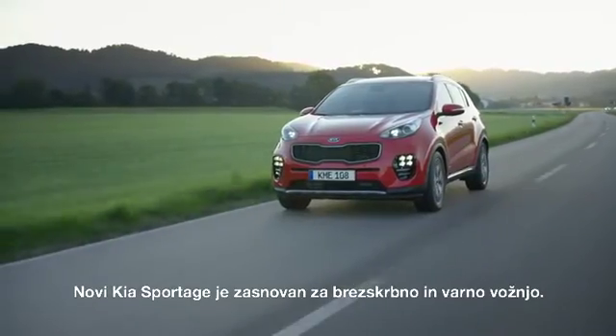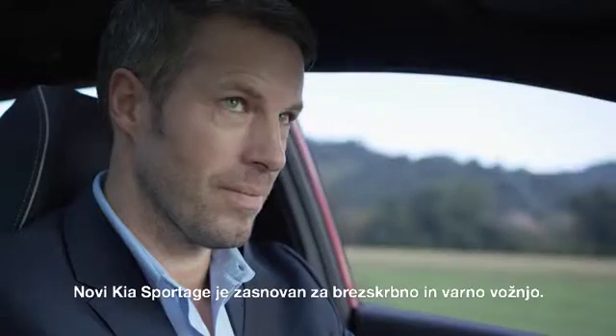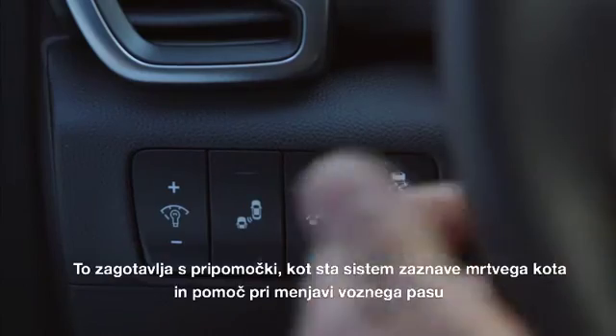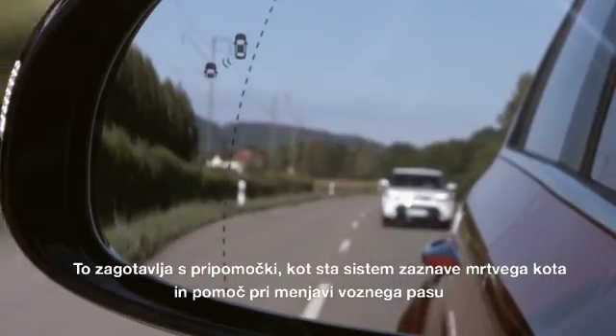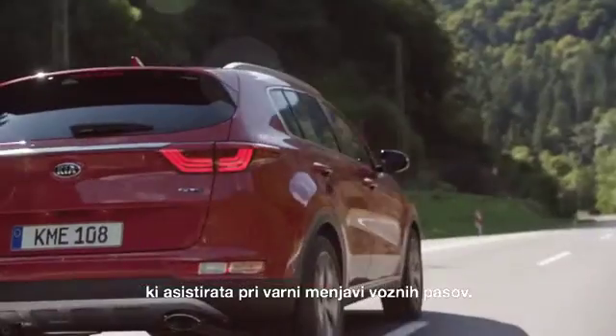The new Kia Sportage is all about stress-free driving and keeping you and others safe. For example, Blind Spot Detection and Lane Change Assist technologies help you change lanes safely.